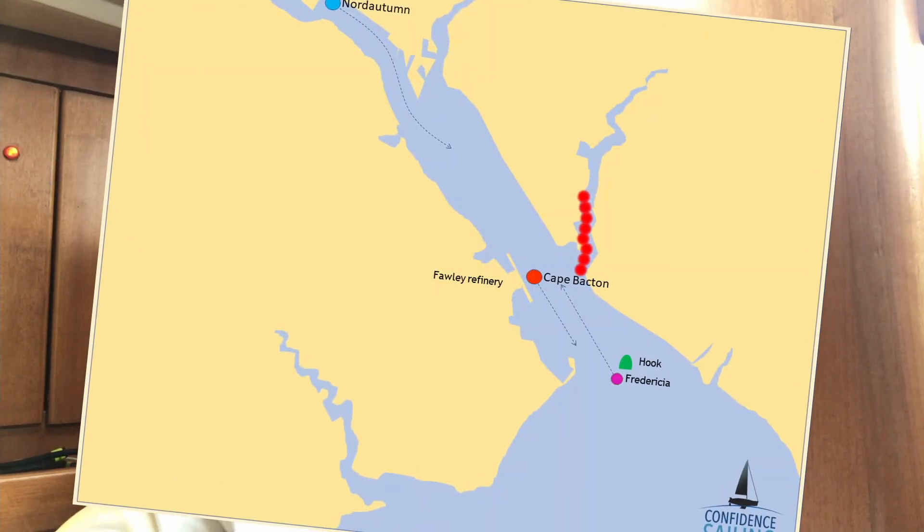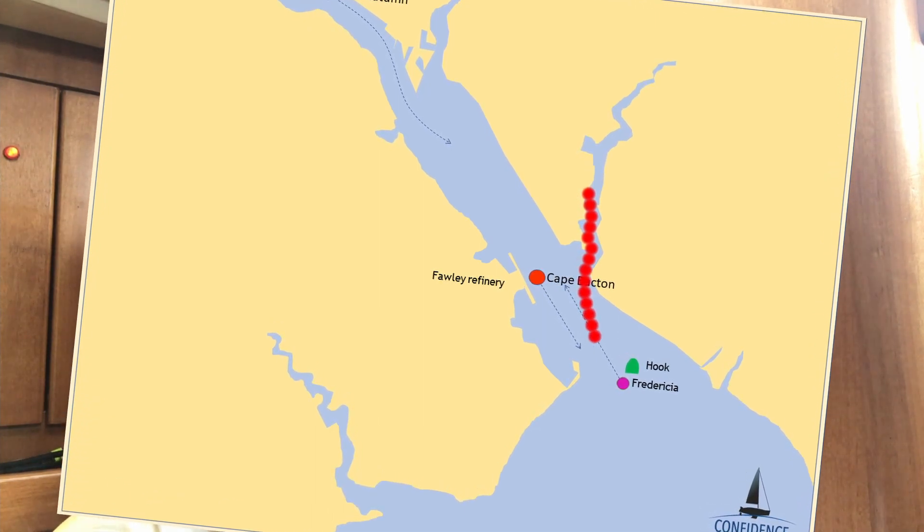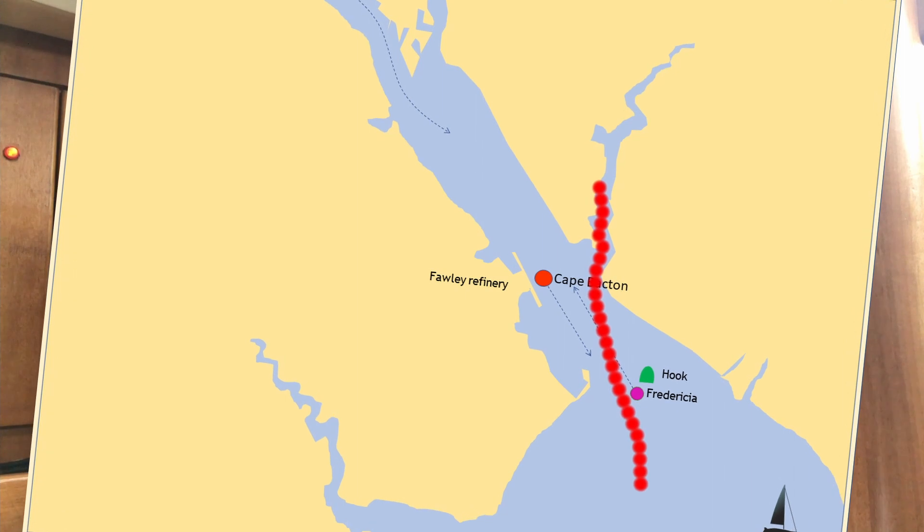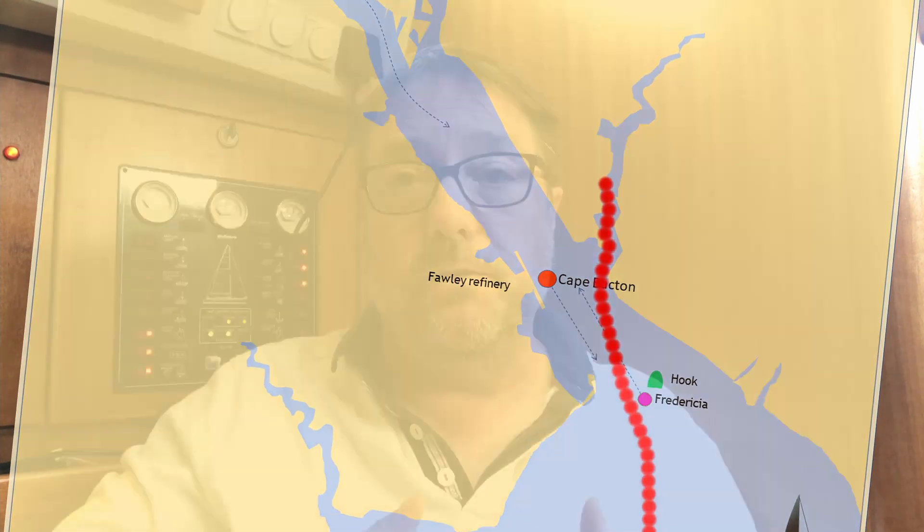Both the Frederica and the Red Osprey just behind will have to keep out of the Cape Bacton's way, and they'll also both have to keep out of the way of the Nord Alton as she comes up Southampton Water. So if you're a small yacht coming out of the Hamble and sailing across to Cowes, you'll be impacted by all four of those ships as they transit the area you're trying to cross. That's why it's so important for you to listen to your local VTS channel.